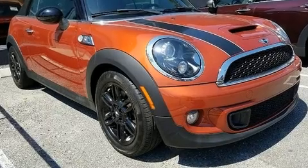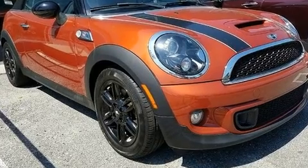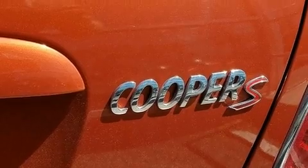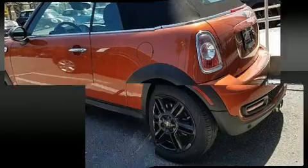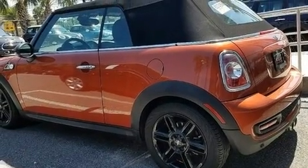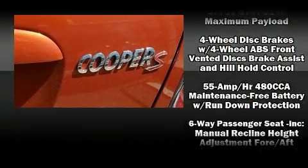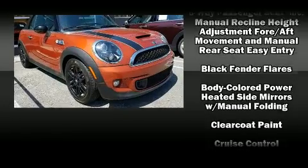A turbocharger is also included as an economical means of increasing performance. It distinguishes itself from the competition with features such as one-touch window functionality, variably intermittent wipers, a leather steering wheel, and a power convertible roof.